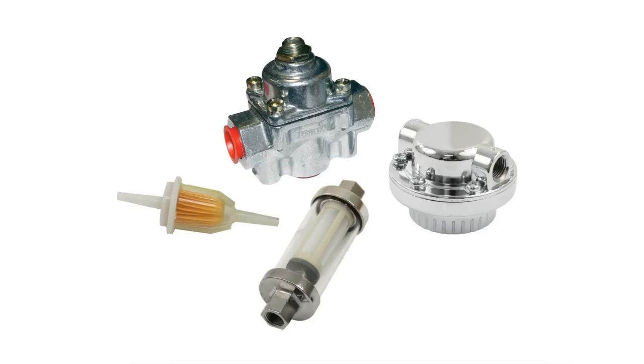Most carburetors are sensitive to fuel pressure. Too much fuel pressure can cause excessive fuel consumption and damage the carburetor. All Ampy and Weber carburetors require no more than three pounds pressure, making installation of a good fuel pressure regulator a must. And now that you've seen the size of the jets and the carburetor passageways, it should be obvious why a good fuel filter or filters is also a must.